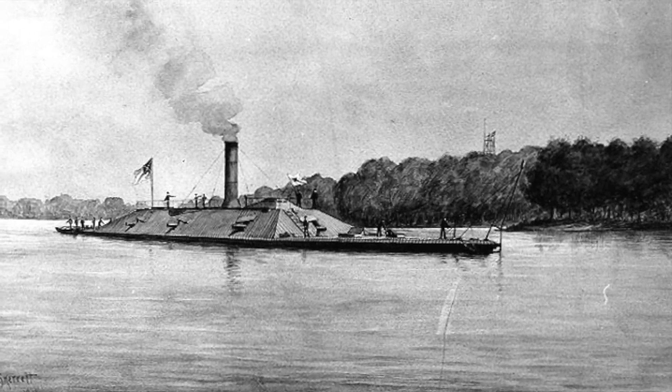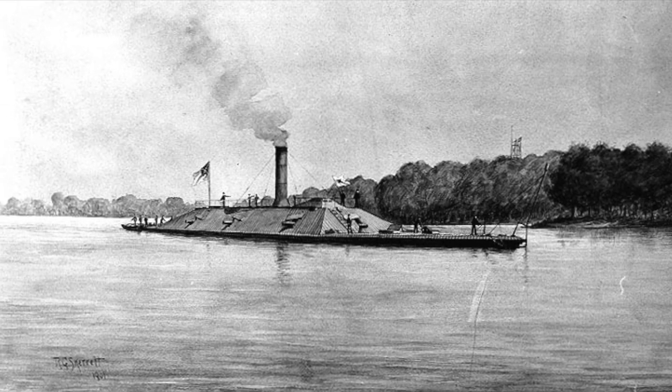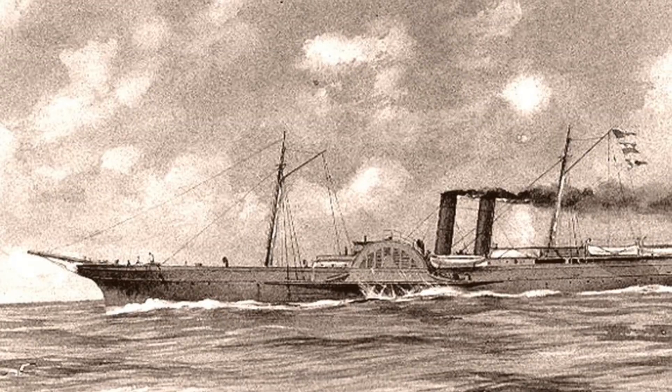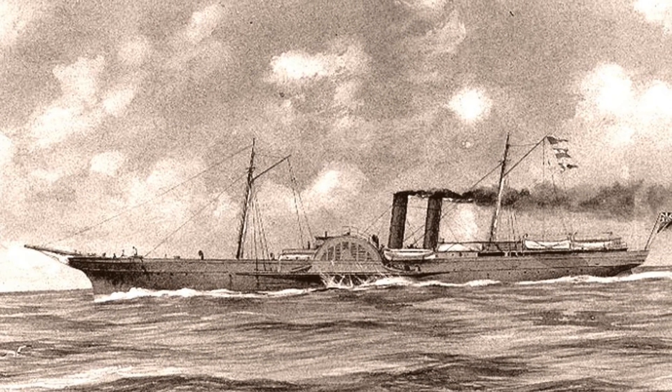To get the arms safely to the Confederacy, British investors built small, fast, steam-driven blockade runners that traded arms and supplies brought in from Britain through Bermuda, Cuba, and the Bahamas in return for high-priced cotton. Many of the ships were lightweight and designed for speed and could only carry a relatively small amount of cotton back to England.